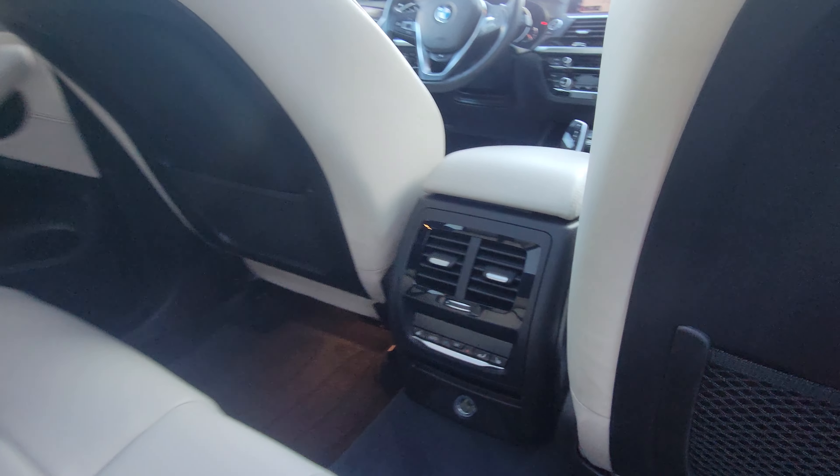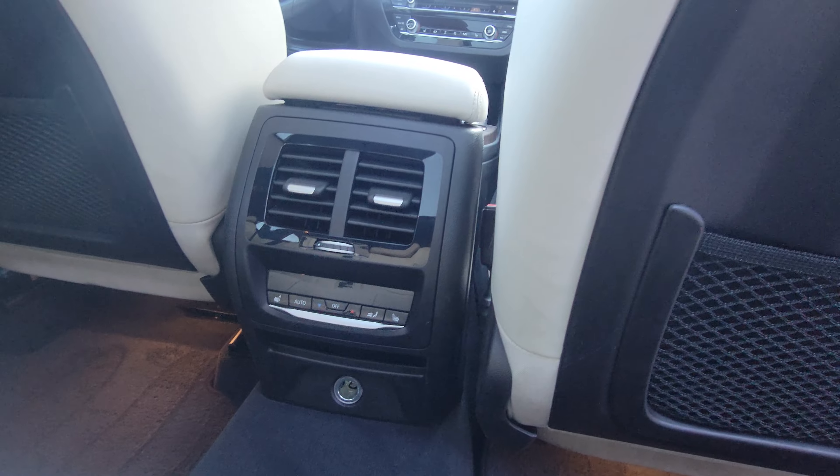Rear passengers have some nice comfort too — rear folding cup holders, forward-facing vents, rear climate control, and rear heated seats.